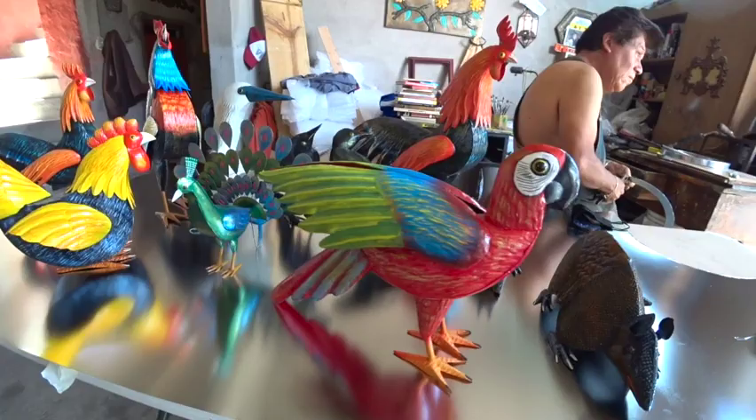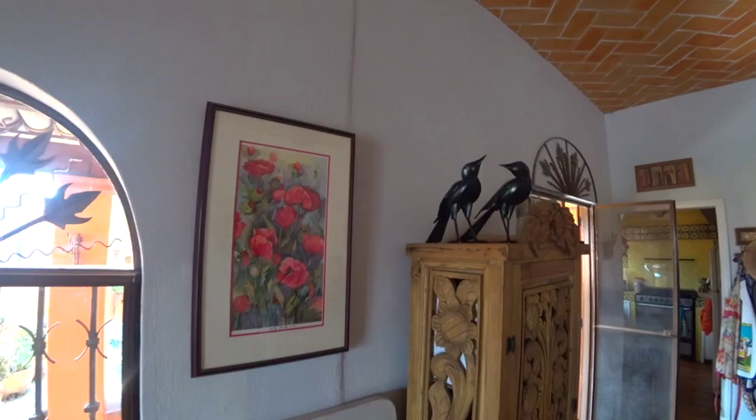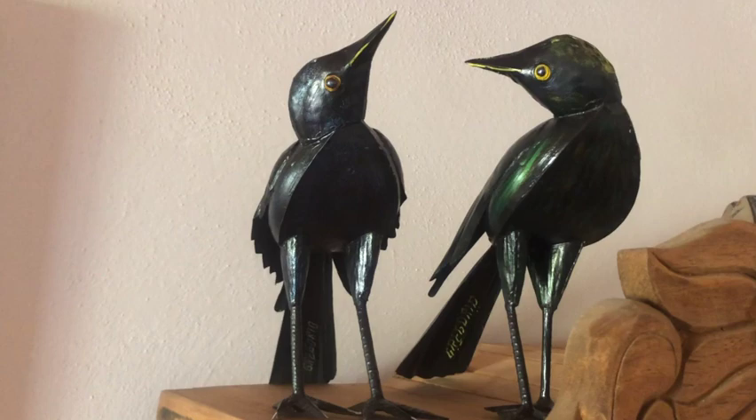At first, Rene wanted one of these spectacular birds, or one of those glorious roosters. But in reality, we chose these magnificent crows. Admit it — they're the coolest.